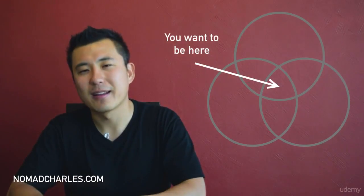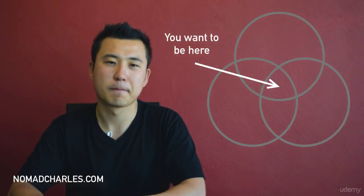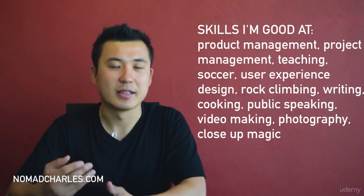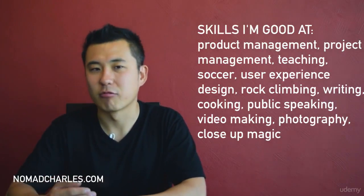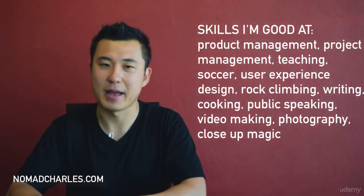That's the sweet spot of how you can grow to become a successful digital nomad. Here's an example of my Expertise Circles. For the first circle — all the areas I'm good at — I have product management, project management, teaching, soccer, user experience design, rock climbing, writing, cooking, public speaking, video making, photography, and close-up magic.